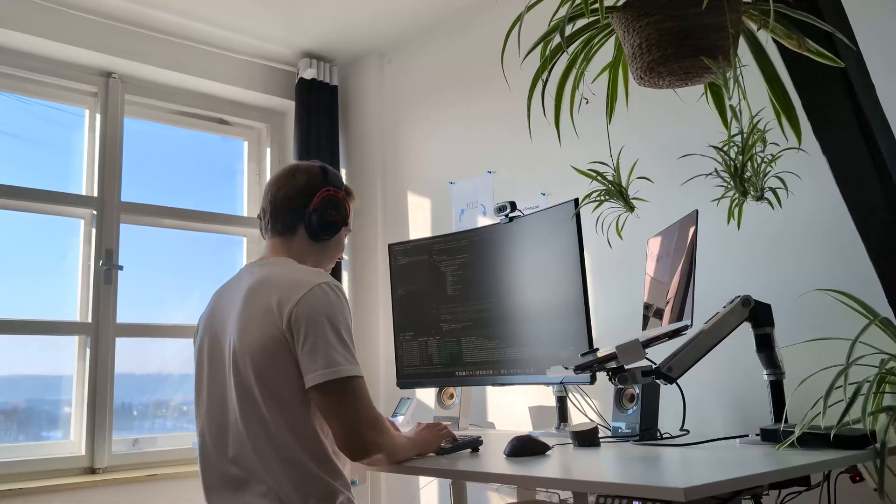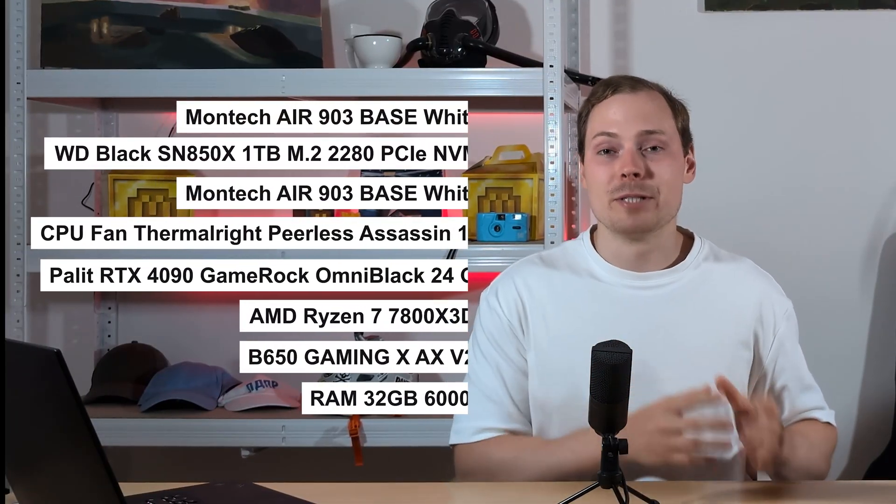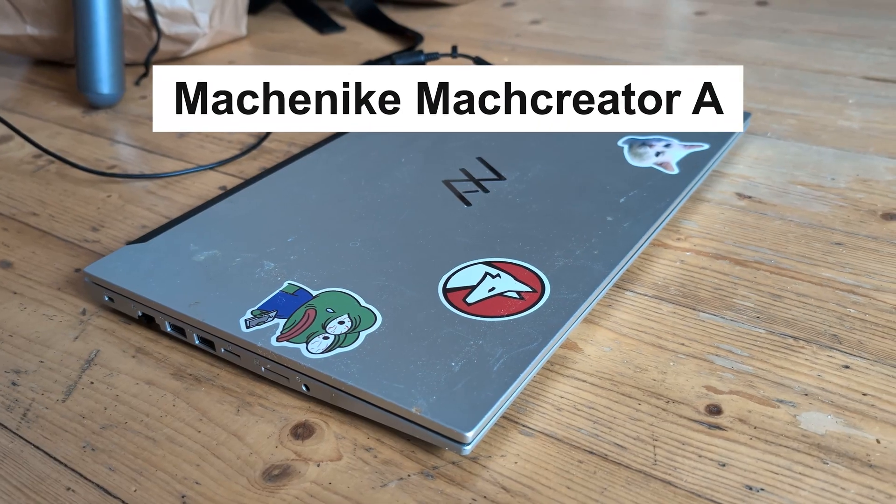My actual setup was one dedicated PC and one laptop. You can see the PC configurations on screen, but what you're really focusing on is the speed of computing — the rest you don't care about, so you don't need a 4090 graphics card. For the laptop, I had a Chinese budget option called the Machenike Mechanic A. It's not the sharpest knife in the drawer, but it was doing its job, even though it was very noisy when compiling.